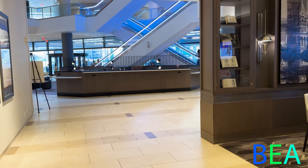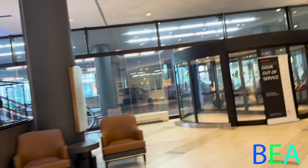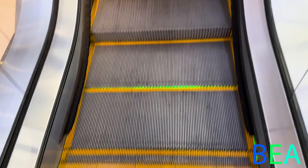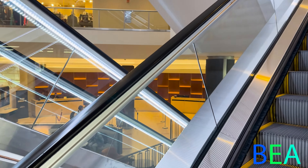We're going to go upstairs toward the second floor on these beautiful cone escalators — I'm assuming they were replaced in 2018. And here's a better look at the front desk as we ride up.